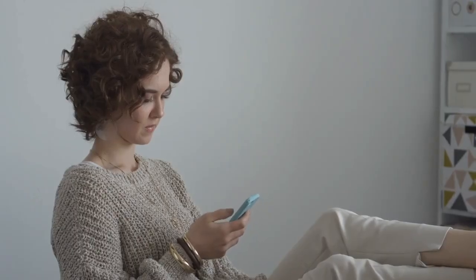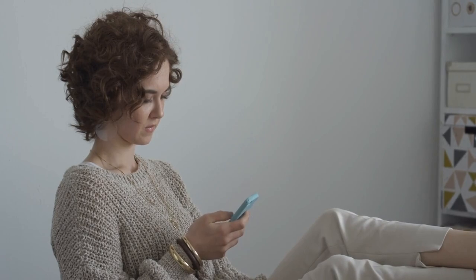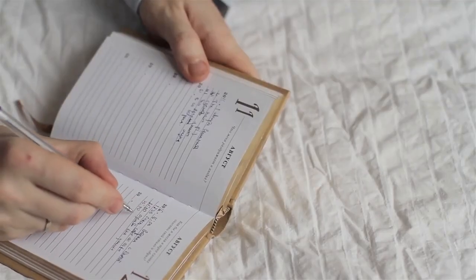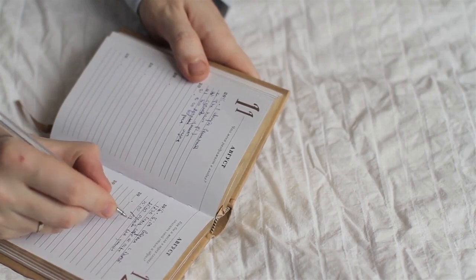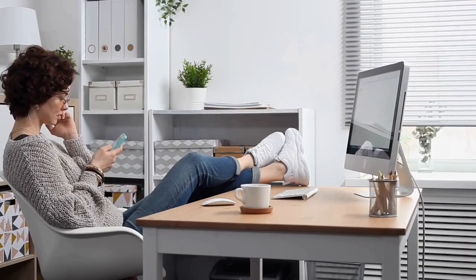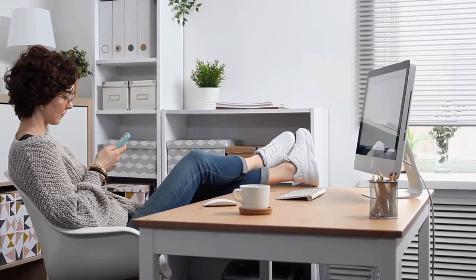Avoid Procrastination. Procrastination can be a big time waster. Try to tackle tasks as soon as possible and break larger tasks into smaller, more manageable steps. This will help you to avoid feeling overwhelmed and help you to stay on track.